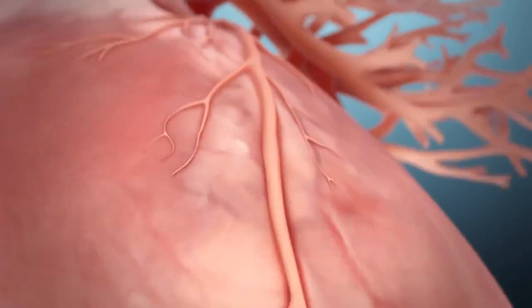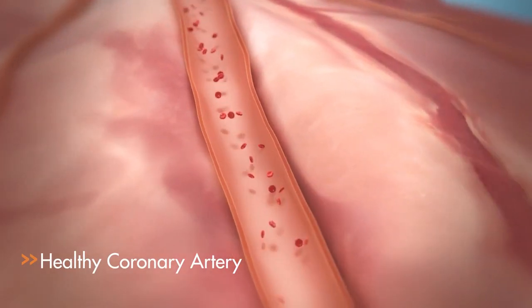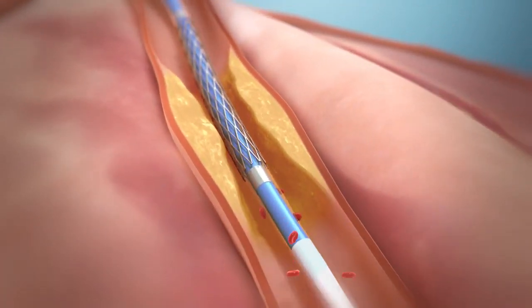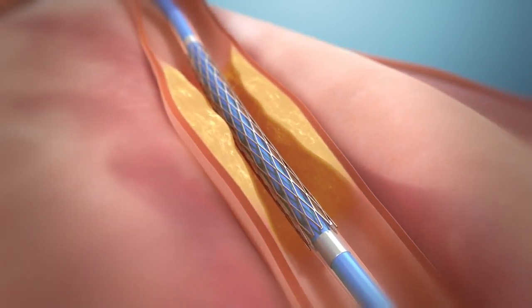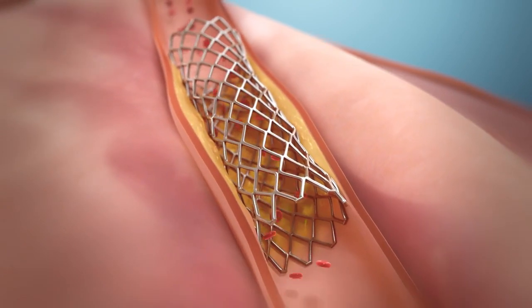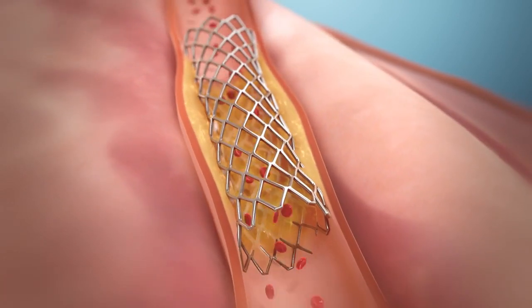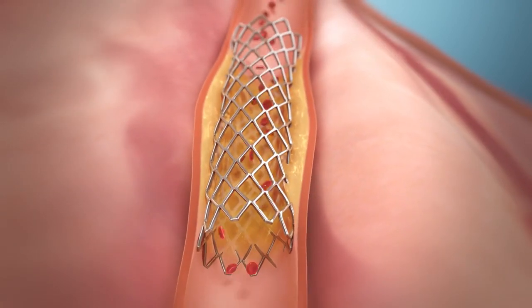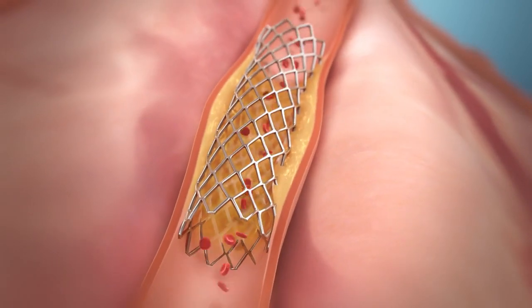A normal coronary artery naturally exhibits pulsatile motion as the heart beats. A conventional metallic DES, the current standard of care for patients suffering from a heart attack, opens plaque or clot-burdened arteries, but unfortunately cages the artery, restricting its natural pulsatile motion and potentially contributing to accelerated disease progression and clinical adverse events.